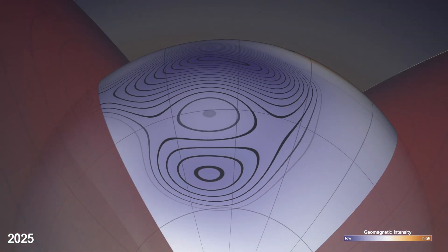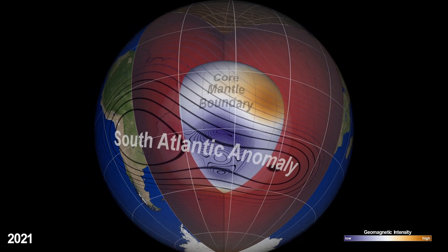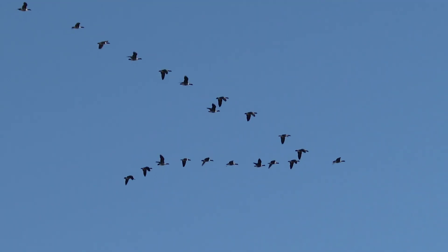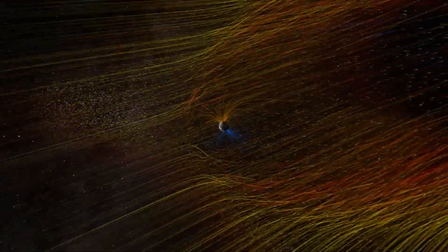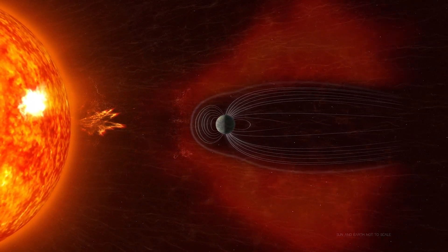This is important to understand because our planet's magnetic field plays a huge role in shaping the near-Earth environment. In addition to guiding compasses and animal migrations, the magnetic field acts like a shield, repelling charged particles flung from the sun that could be disruptive if they reached the surface.